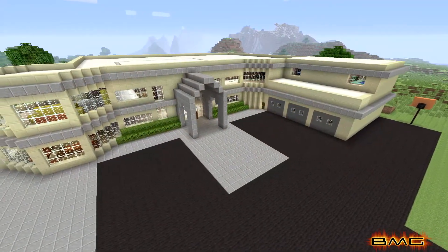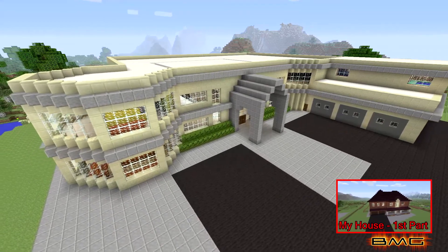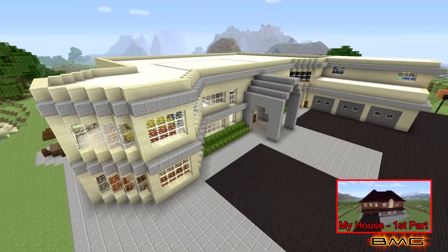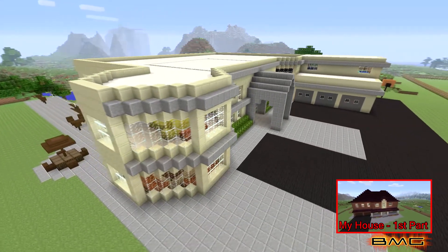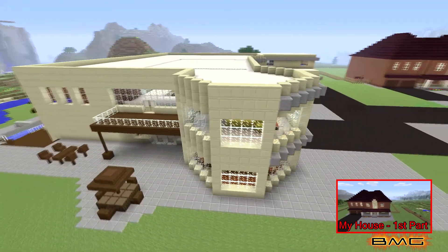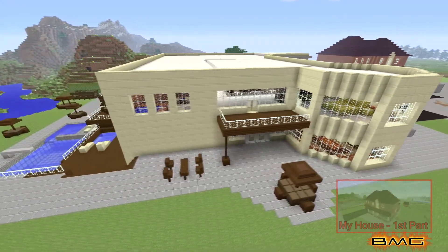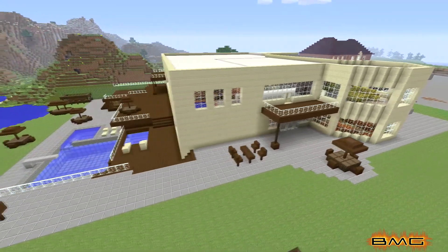What up everyone, welcome to BMG, it's your boy Brown Mamba, hope you guys are doing good. This week I got a Minecraft video for you guys. This creation took me about a few weeks — working every third or fourth day for about an hour — and I finally finished it today and I think it looks pretty nice.